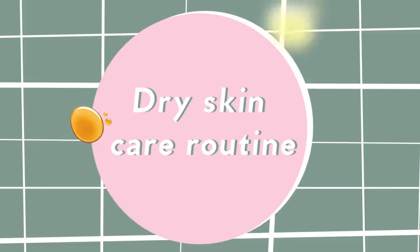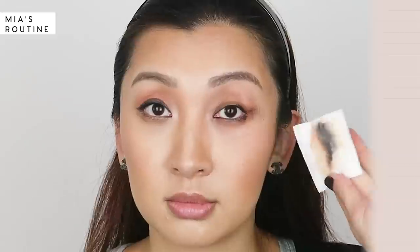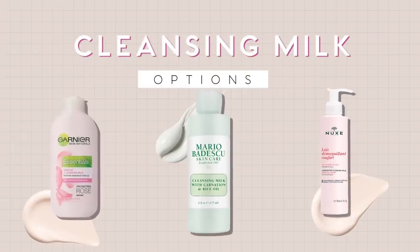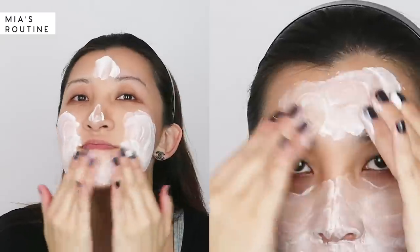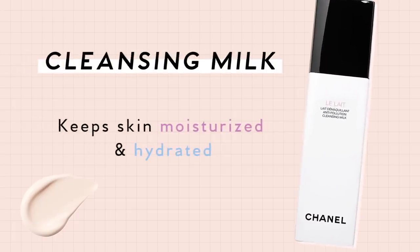Here is a simple routine that dry people out there can follow. Number one is cleansing. Cleansing with a cleansing milk or a cleansing lotion is more ideal for those who have dry or sensitive skin. Cleansing milk is not as popular as soap or cleansing foams and gels, but it's very good because not only does it do a good job at removing makeup, dirt, and grime from the skin, it also keeps your skin moisturized and hydrated.